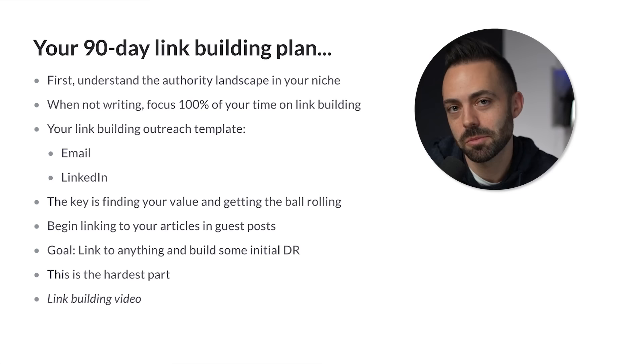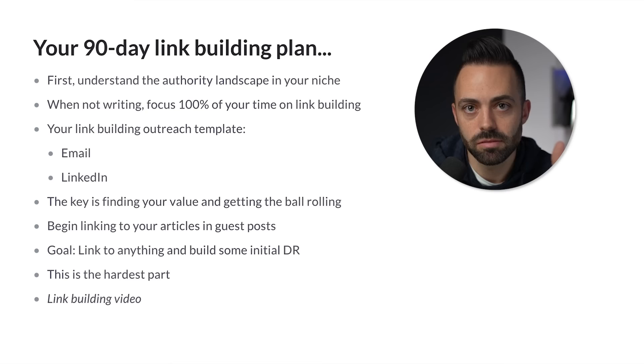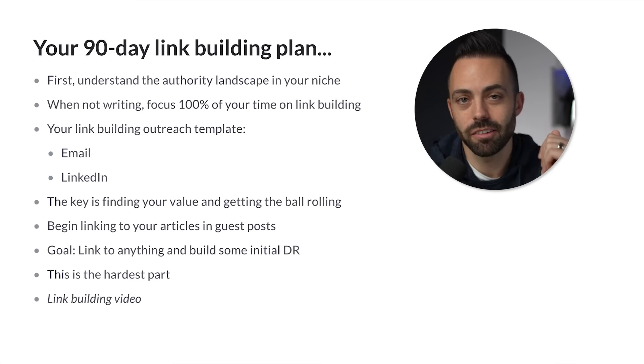The key is just to not quit. Once you get the ball rolling and develop systems for link building, it gets easier and easier. You begin linking to your articles and doing guest posts in your niche. There's no perfect formula — you just want to build up your initial domain rating. We're just building that initial domain rating, so make sure to watch the link building video because it goes over these strategies in depth.